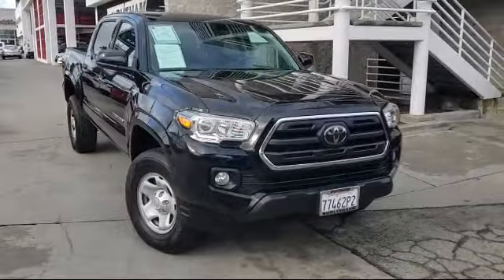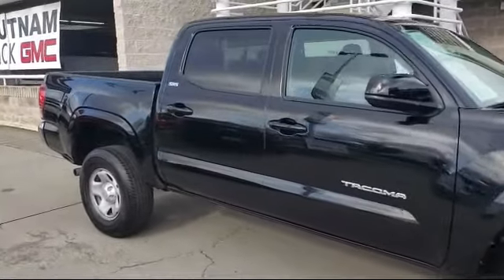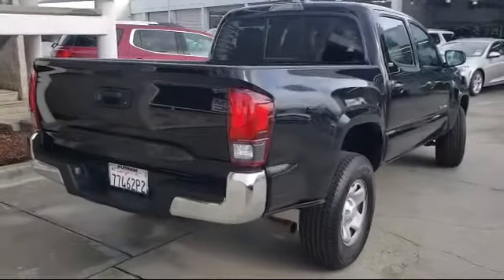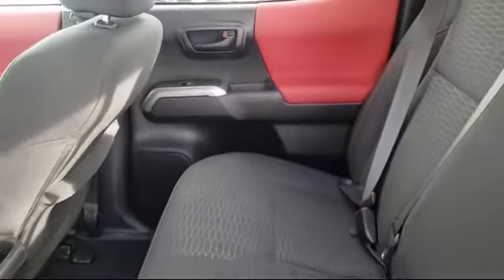It comes equipped with Tire Pressure Monitoring System, Steering Wheel Controls, Auto High Beam Headlamp Control, Rear View Camera, Air Conditioning, Traction Control, Power Windows, 4-Speaker Audio System, CD Player, Anti-Lock Braking, and has less than 25,000 miles on the odometer.